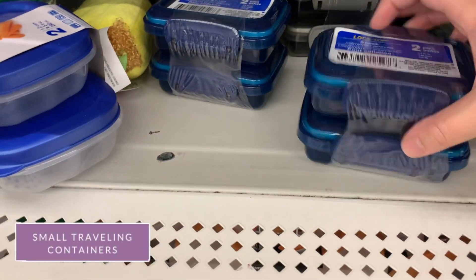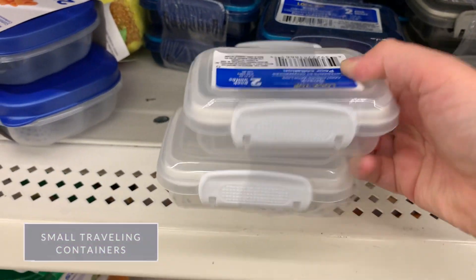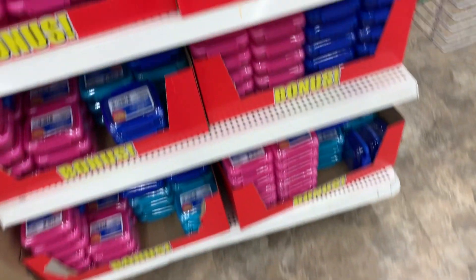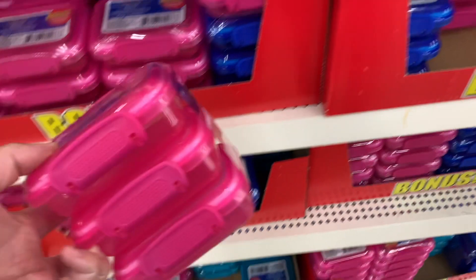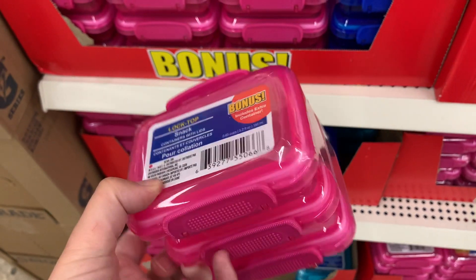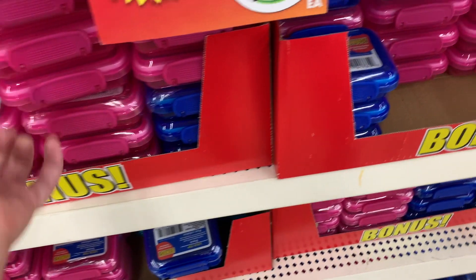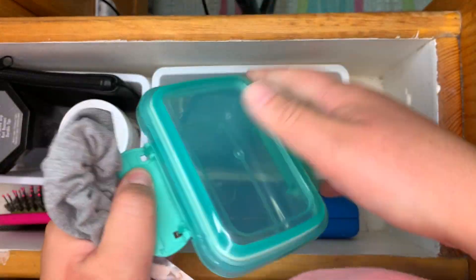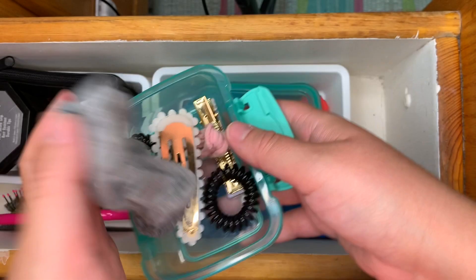Storage containers are next on my list. These little ones have lids that lock and are very highly rated on the Dollar Tree's website. Some come with two in a package and some come with three, so look out for the quantity to get more bang for your buck. Obviously they are different colors. I like to use my little storage containers to hold my bobby pins and extra hair ties.